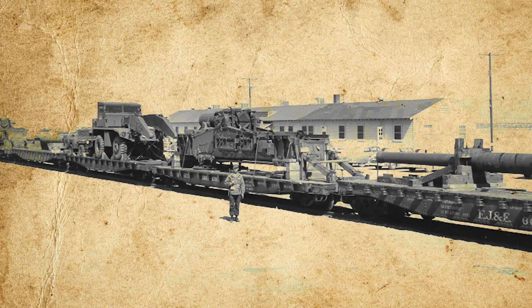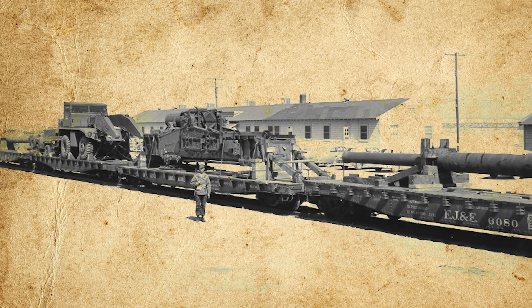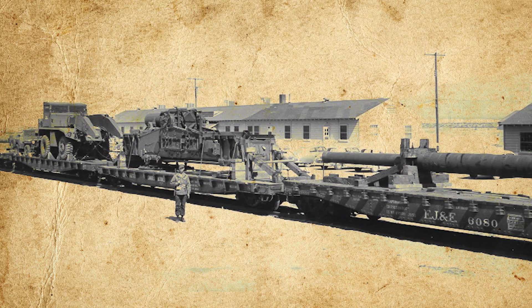Of course, there was also the problem of the US not then having a cannon capable of firing these W9 shells. Schwartz solved this problem too, drawing inspiration for the ultimate design of the M65 from German World War II-era railway cannons like the Krupp K5. He also designed the M65 such that it could be transported via roads, hugely increasing the weapon's utility over railway cannons.